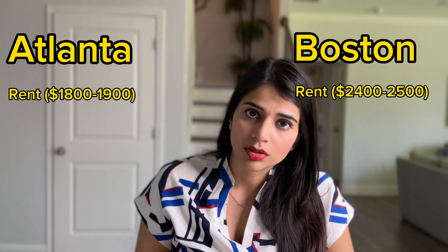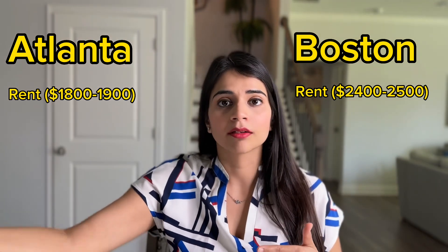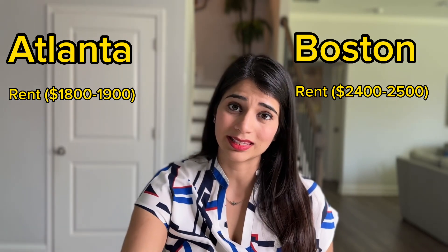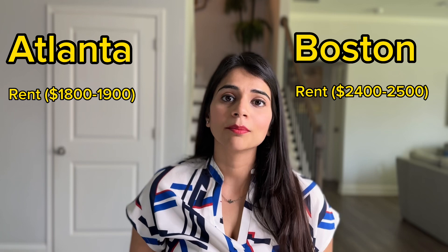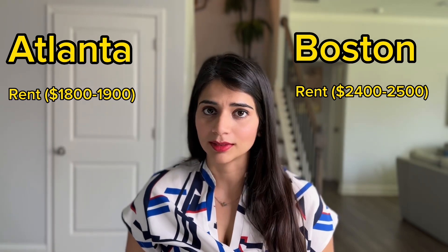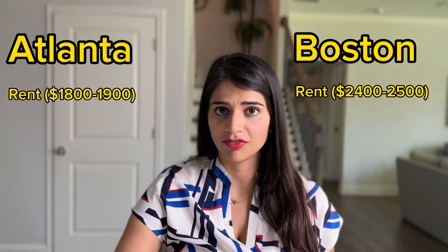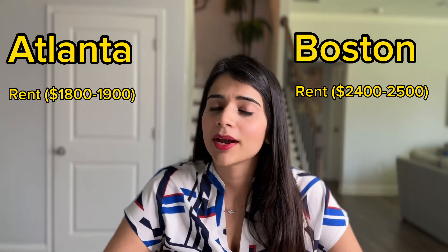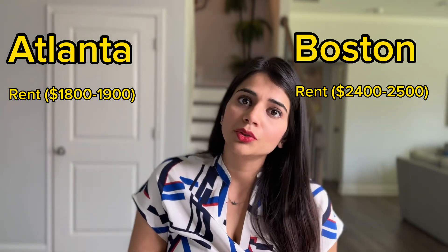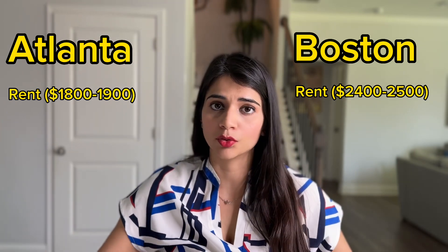In both these cities, as you move farther away from the city the rent will reduce. For example, in Atlanta if you move a few miles out of the city you can find a one bed one bath apartment for around $1,400 to $1,500 per month. Similarly in Boston if you move a few miles out of downtown you can easily find a one bed one bath apartment for under $2,000. You can further reduce your rent if you rent a larger place but share it with other roommates.